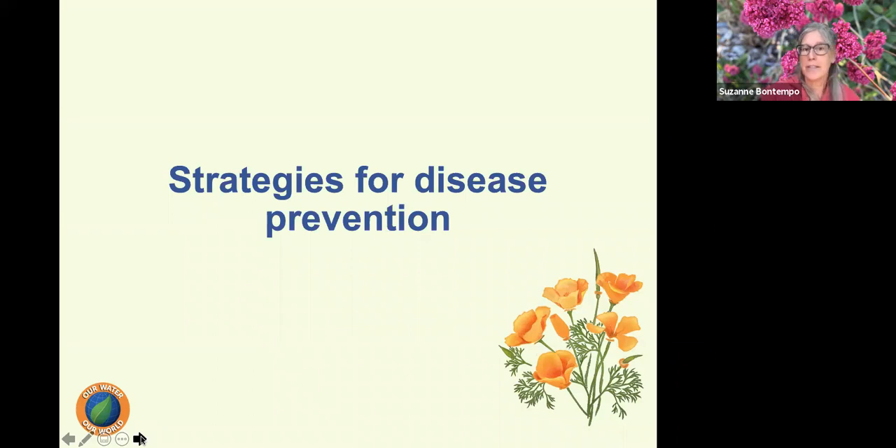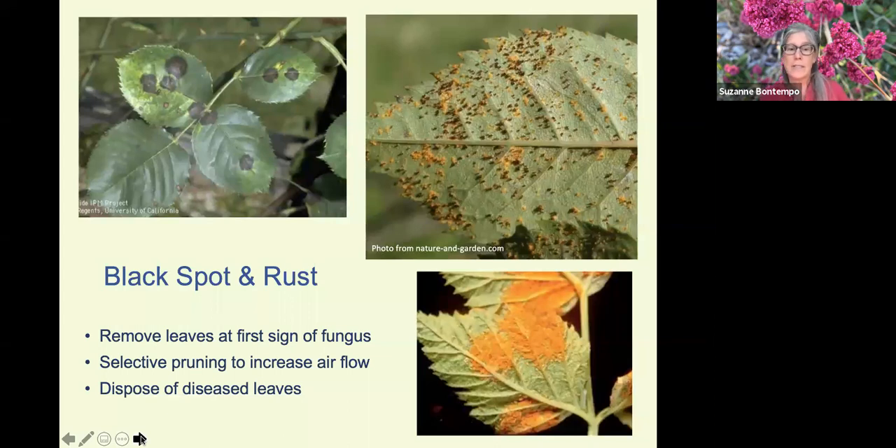Now let's look at strategies for disease prevention. Common diseases include black spot and rust — rust is three-dimensional, almost standing above the leaf tissue, and you might question if it's an insect. Black spot is exactly that: black spots on a leaf, very common on roses but not limited to them. When we have these diseases during the growing season, remove those leaves at first sign and get them off-site, ideally in the green waste can instead of the compost, since home compost systems often don't get hot enough to kill all the spores.